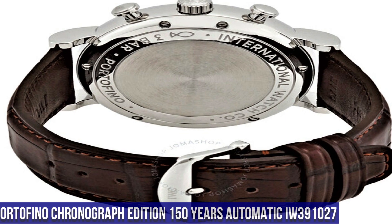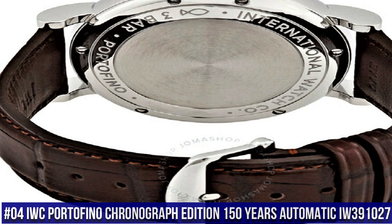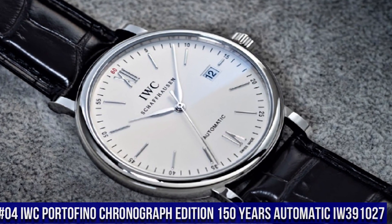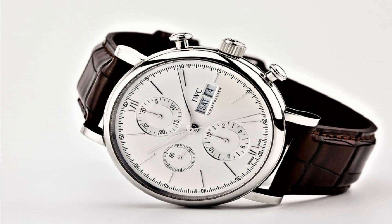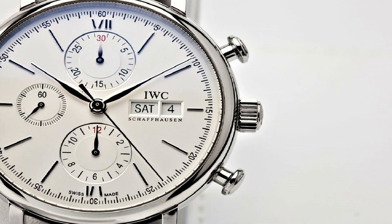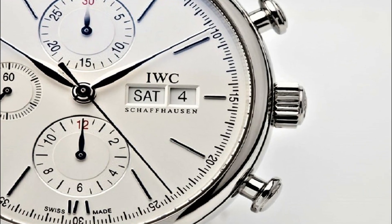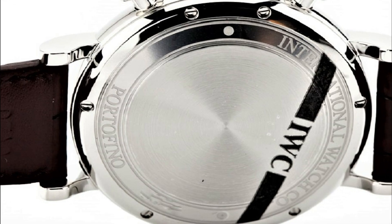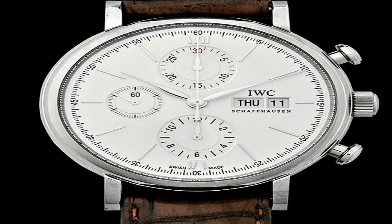Number 4. IWC Portofino Chronograph Edition 150 Years Automatic IW391027. Stainless steel case with a brown alligator leather strap. Fixed stainless steel bezel. White dial with silver tone leaf style hands and index hour markers. Roman numerals mark the 6 and 12 o'clock positions. Scratch resistant sapphire crystal. Screw down crown.